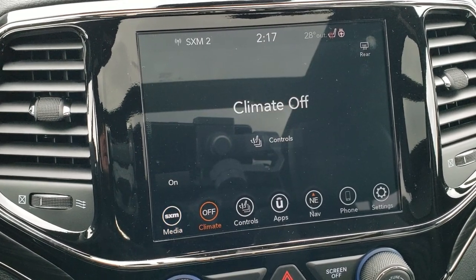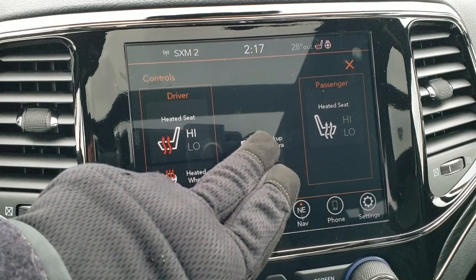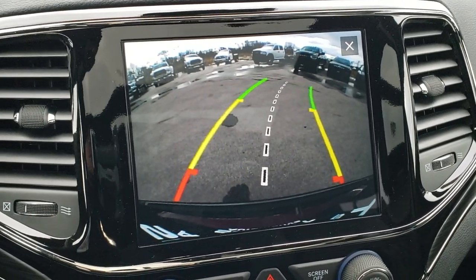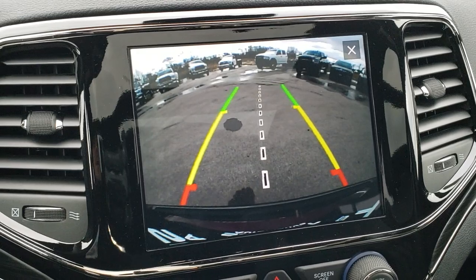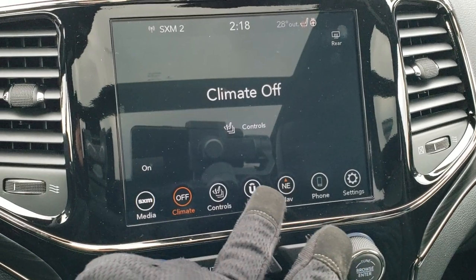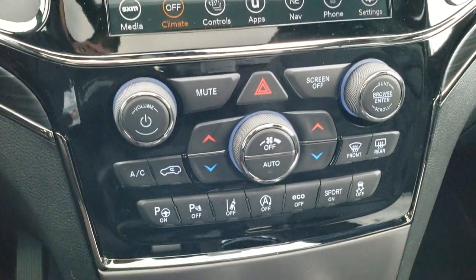You can do your climate control up here, your heated seats and heated steering wheel buttons, and your backup camera. Those are dynamic grid lines on there — they turn with the steering wheel to show you where you'll be going when in reverse. You also have your nav and all your apps on this — that's a whole other video.